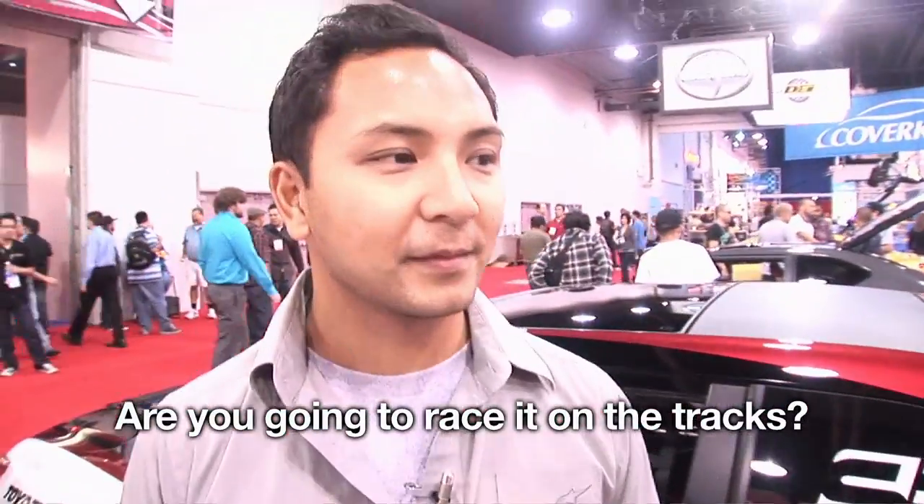So are you going to take it out on the tracks — are you going to drive it or what? You're going to have to talk to my new manager about that. Nothing less than a million. I don't know — no it's not.